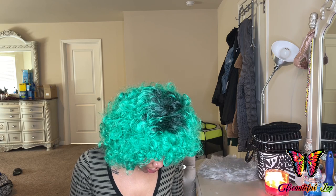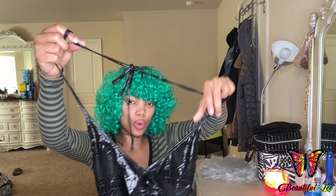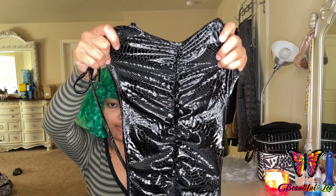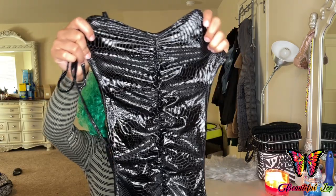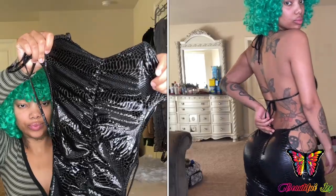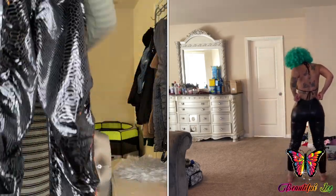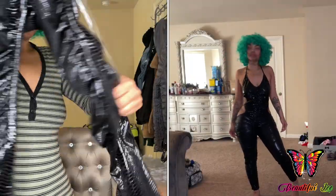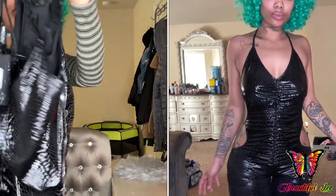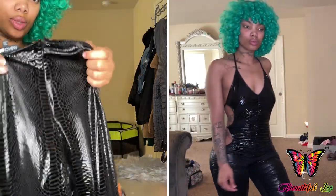The next item I ordered was this Slithery Seduction Jumpsuit. It ties around the neck and it's just a one piece. I love the material — I like how it looks like a snake and I just love how it looks. The legs are kind of scrunchy. And this is how the back looks; it has a zipper.